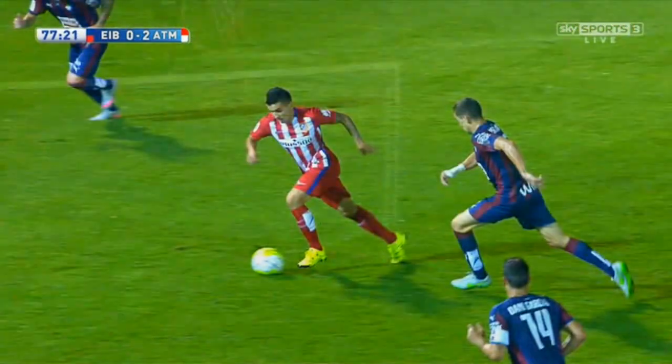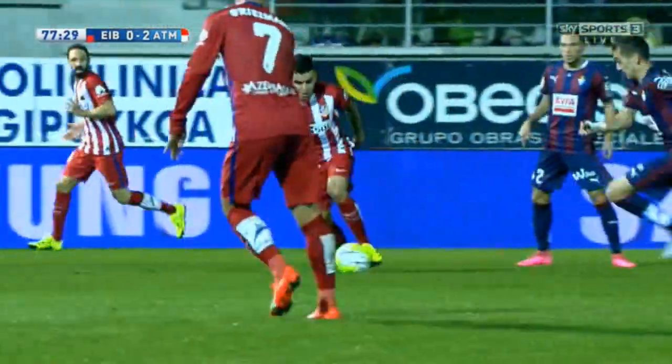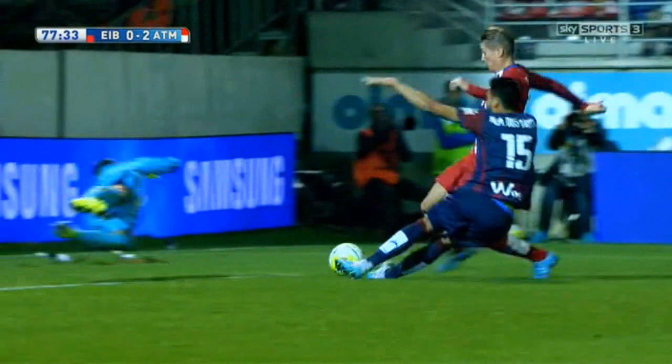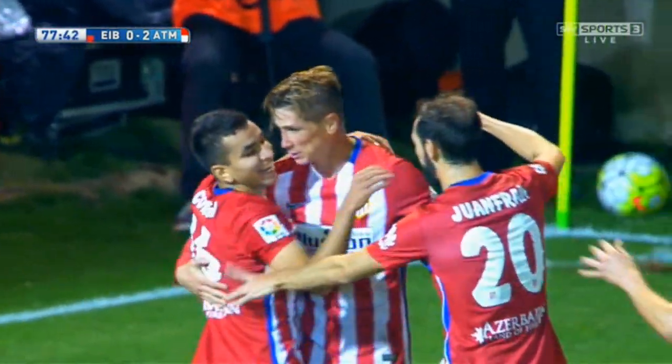Fernando Torres has found that little bit of yard of pace that he seemed to have lost for so long — it was so painful to watch, really. But it's that word: confidence. He's at home again. This is where he made his name. He's loved by the fans here. He was scoring goals — he scored last week against Barcelona, and that'll do his confidence no problem at all. And now he's scored again.